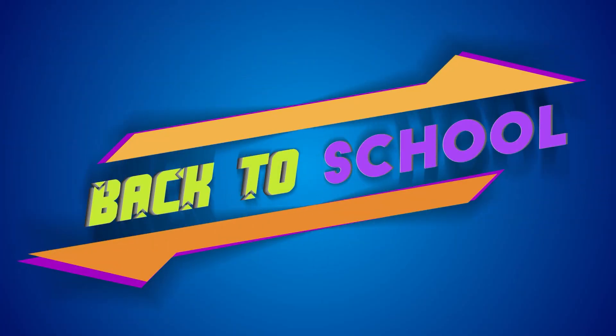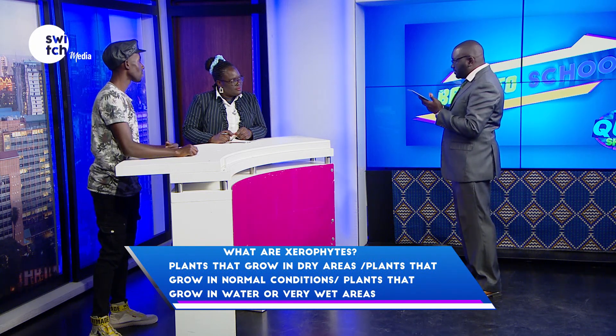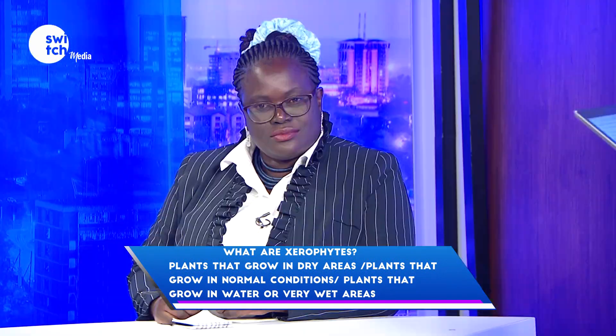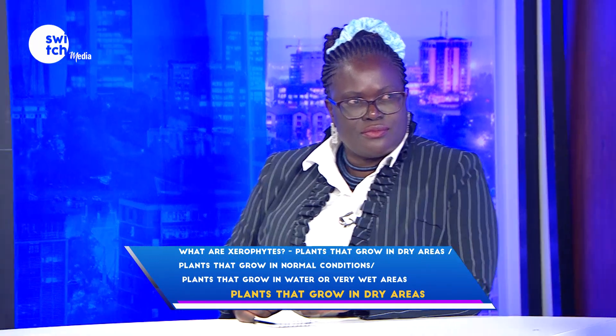First question. What are xerophytes — plants that grow in dry areas, plants that grow in normal conditions, or plants that grow in water or very wet areas? Dry areas. Correct.